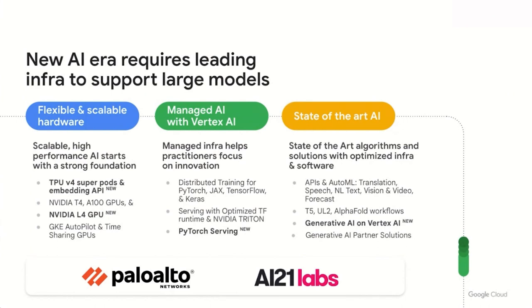Starting on the hardware side, we continue to invest heavily in our AI accelerator offering, with advancements in Google's TPU pods that now support PyTorch, JAX, and TensorFlow, and our continued partnership with NVIDIA with our recent launch of the NVIDIA L4 GPU, which is ideal for generative AI models optimized for cost and performance. With Vertex AI, we continue to support large-scale distributed training, low-latency serving, and we recently launched an improved PyTorch serving inference engine. We also continue to make available many state-of-the-art technologies from Google, including translation, speech and language APIs, low-code AutoML services, and new generative AI capabilities on Vertex AI across text, chat, code, and image.